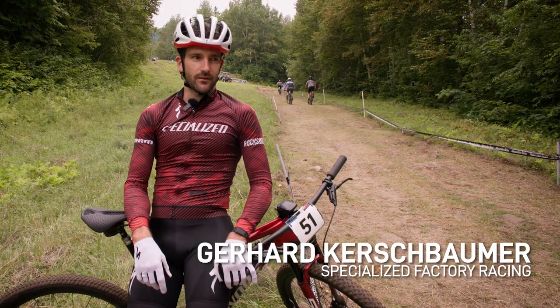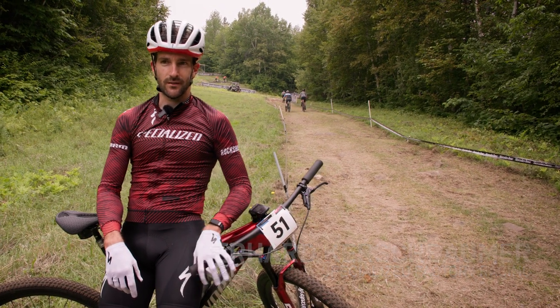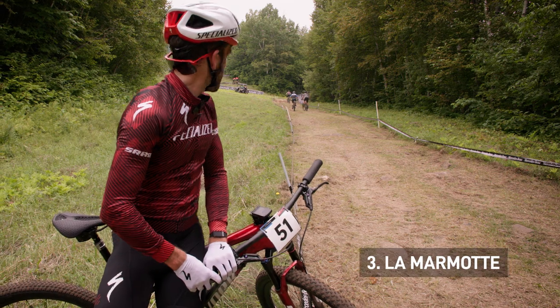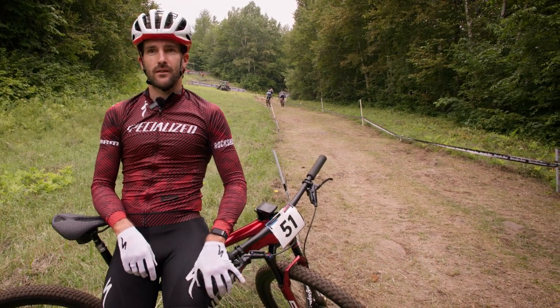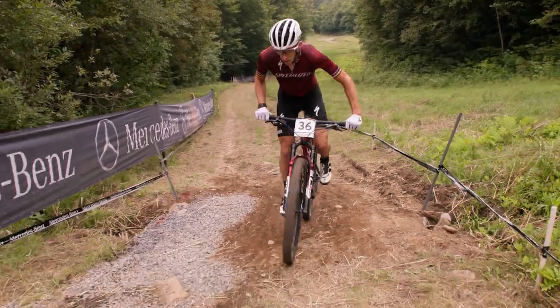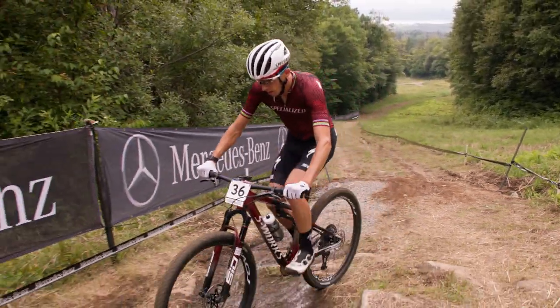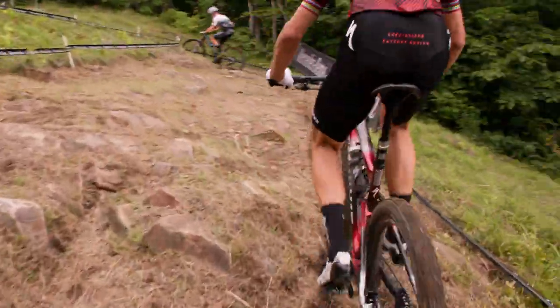This section is my favorite section at Mount St. Anne because it's a long climb. I've raced here now for 10 years and this section was always special — I really like this section. This climb can decide at the end if you are in the front or in the back.